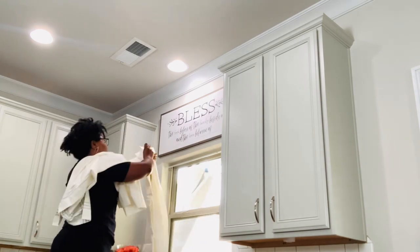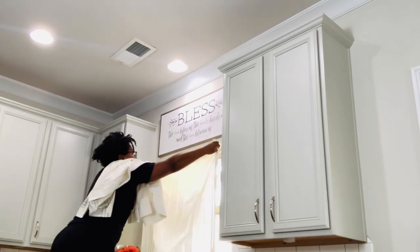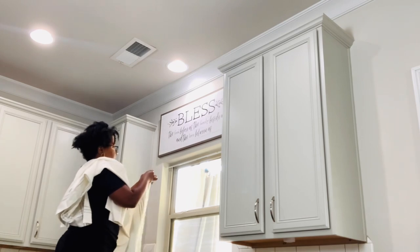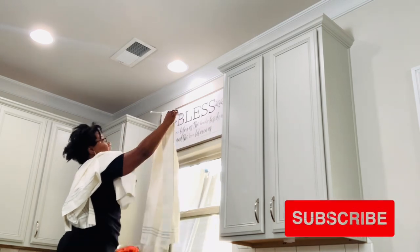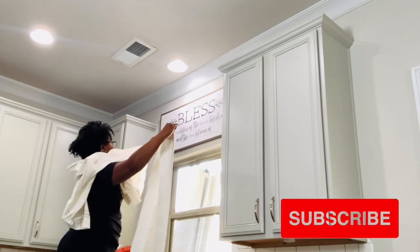Typically I will iron those before I put them up just because I don't like the way the lines look. But I wasn't sure if I was keeping them or not, so I figured if I iron them, number one it's a whole lot of work that I really don't want to do, and number two it's not going to fold nicely. So I just was like, let me put it up, let me see what it looks like, let me get a feel for it first.